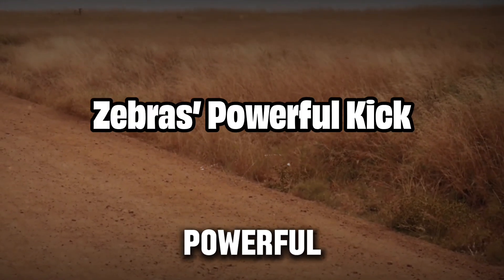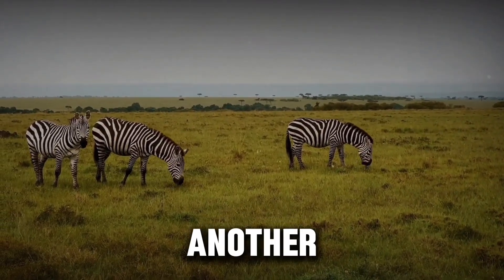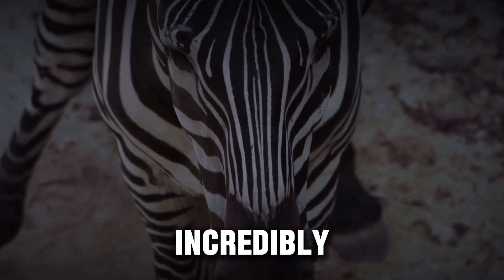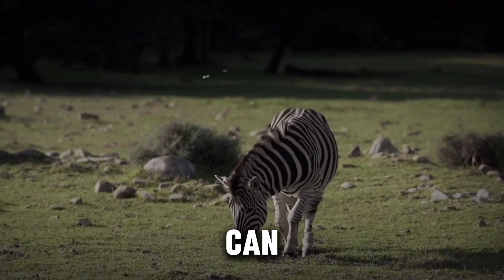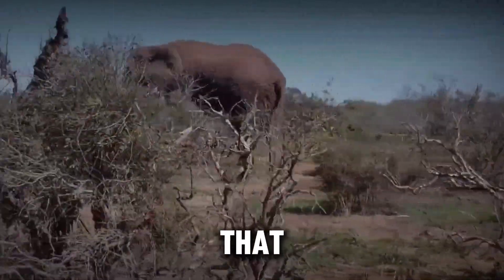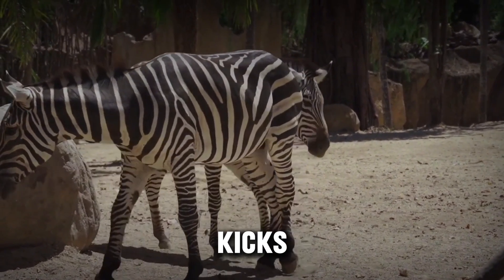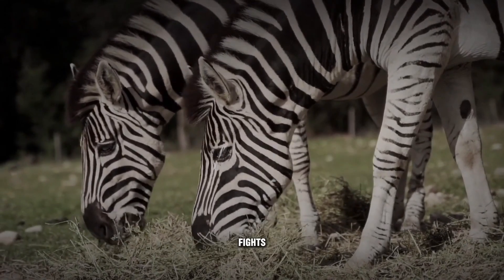When all else fails, zebras have another, more direct form of defense: their powerful kick. Zebras are equipped with incredibly strong hind legs, capable of delivering a blow that can break bones or cause severe trauma to any predator that comes too close. In rare cases, a well-aimed kick can even be fatal to lions.